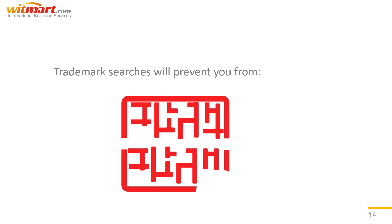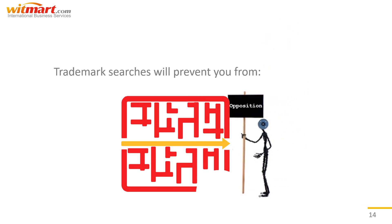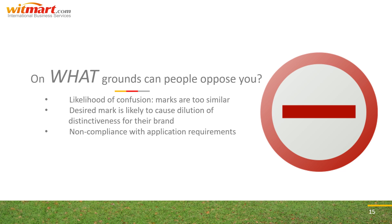Trademark searches prior to the application are also super useful for preventing a worse fate: oppositions. Imagine you've nearly made it to the end of the maze, so close you can almost taste the victory of registration, but then you receive a notice of opposition — someone claiming your desired mark is too close to their own. On what grounds can someone oppose your registrability? Basically anyone who can prove that your mark would be detrimental to their business can oppose you, within reason. Common grounds for opposition include likelihood of confusion or marks being too similar, the desired mark likely causing dilution of distinctiveness for their brand, non-compliance with application requirements, and date of first use disputes.